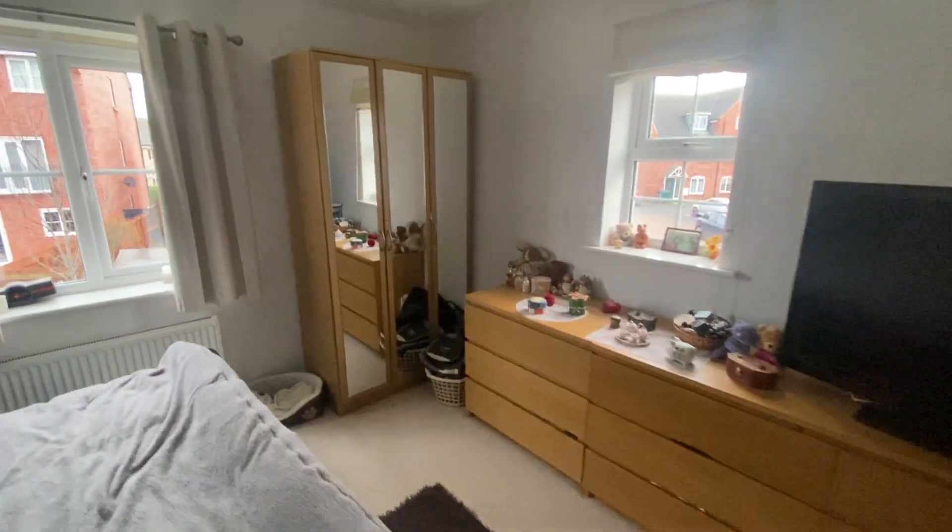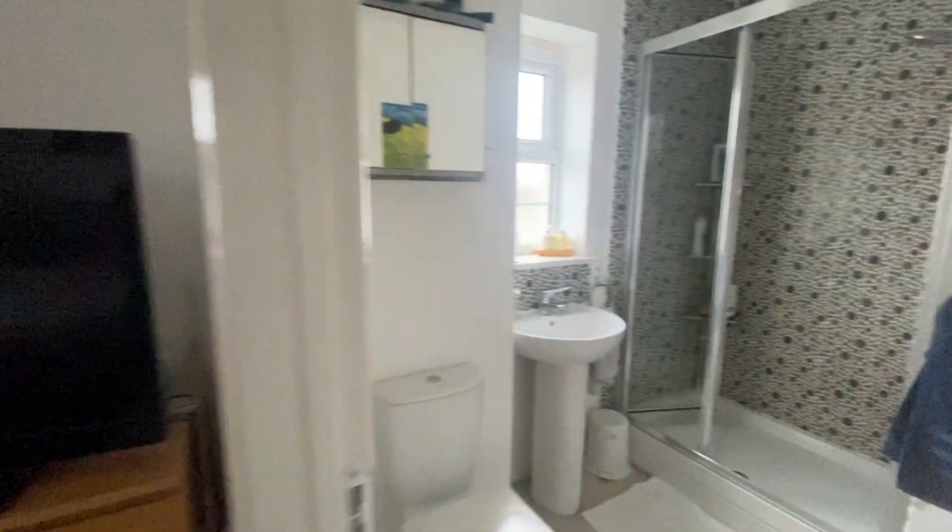On this floor we have bedroom number one, which does have an ensuite, a storage cupboard, and then bedroom number four. Bedroom number one is a brilliant size double — as you can see it fits a super king size bed perfectly. It also benefits from dual aspect windows and an ensuite shower room.